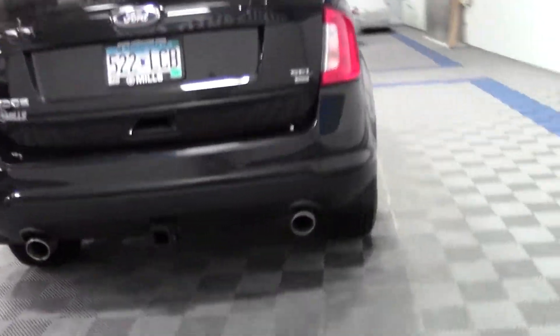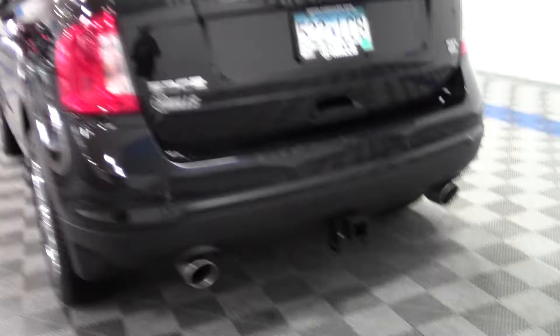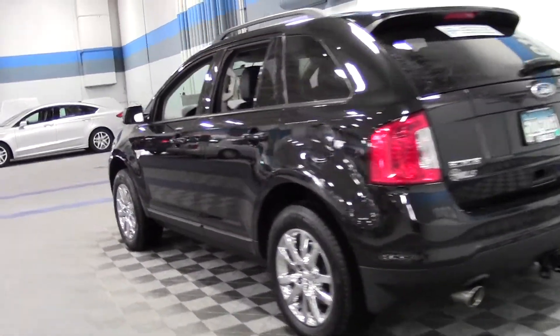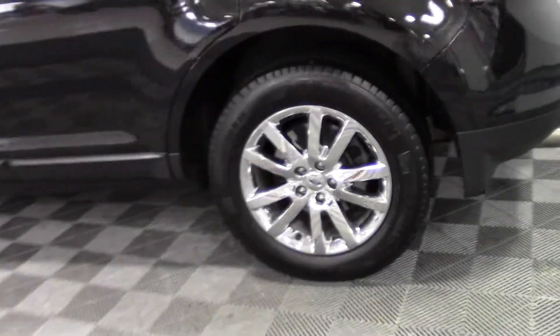It has dual exhaust out back, rails on top, Bluetooth, multi-zone AC, a tire pressure monitor, and a reverse camera — some great features.